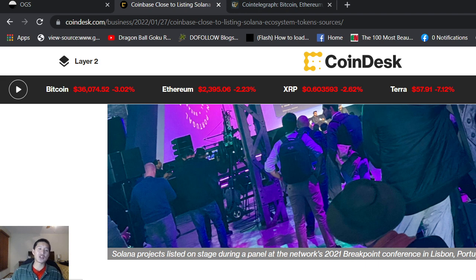Coinbase is readying its trading rails for Solana ecosystem tokens, which confirms what many have suspected. The US-based crypto exchange plans to allow withdrawals of SPL — Solana Program Library — tokens. They basically program their backend to integrate with certain libraries. Right now it's ERC-20, but soon it will be SPL, which is Solana's answer to Ethereum's ERC-20.